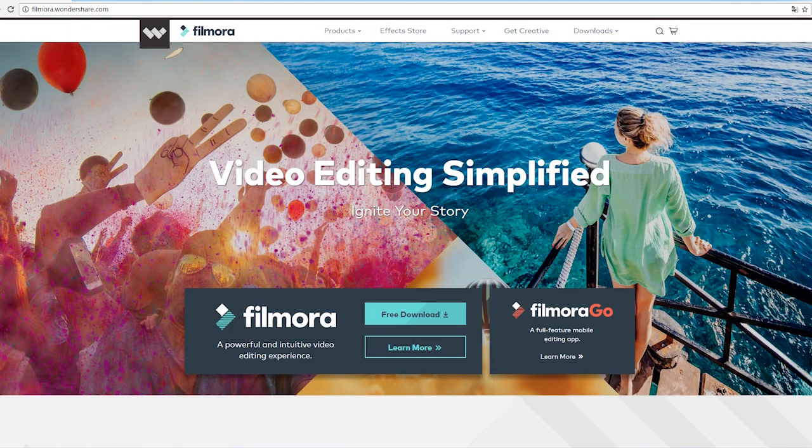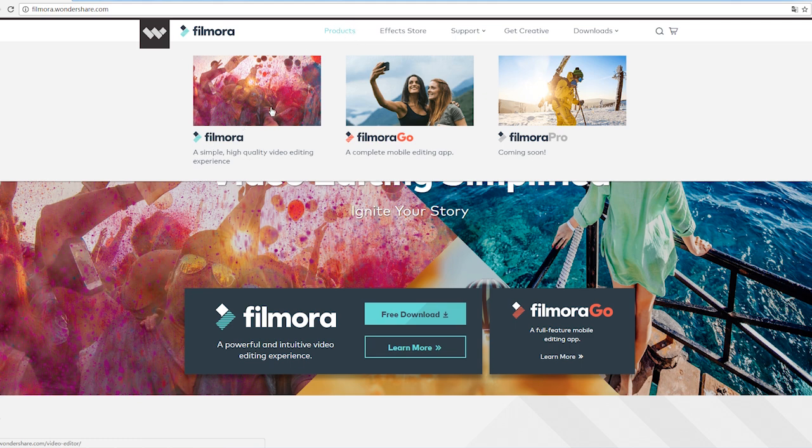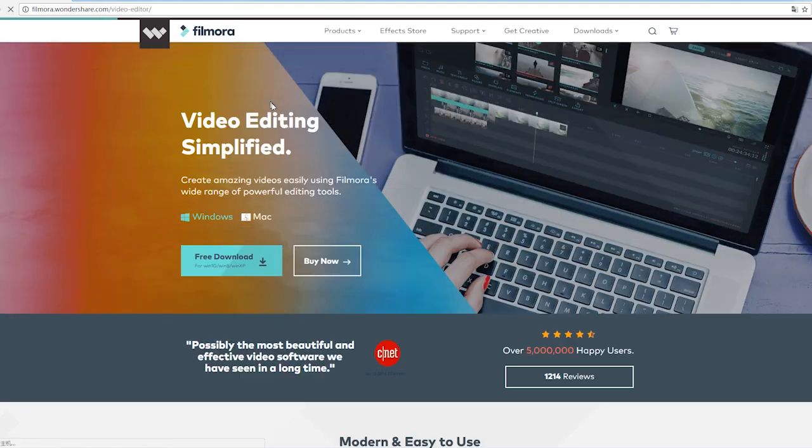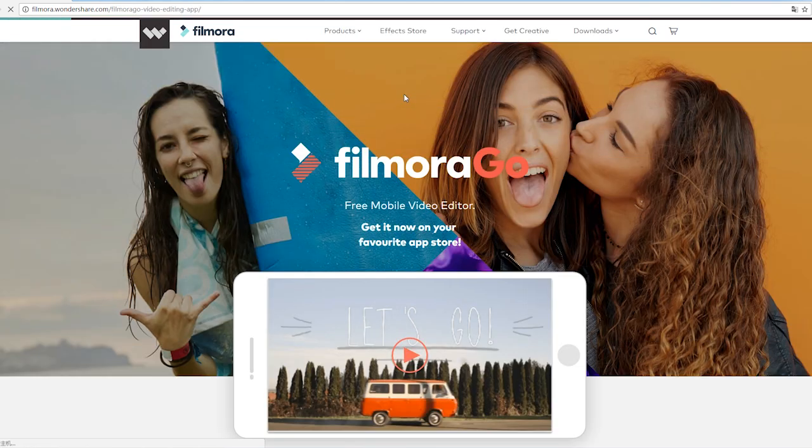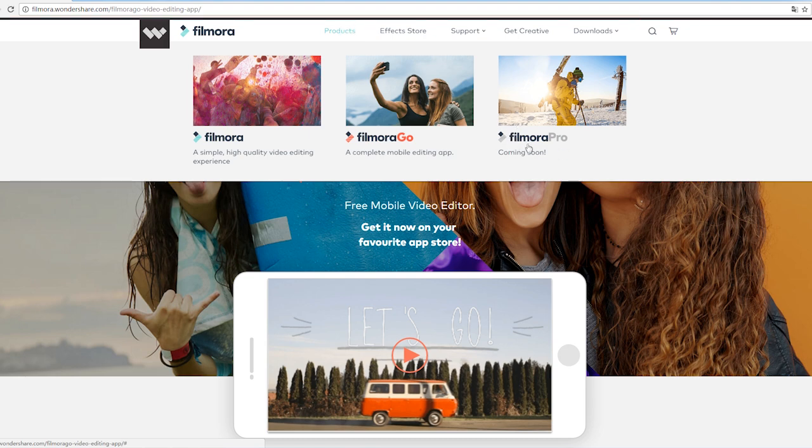Alright, let's scroll back. Click Product — there are three options: PC version, the page is redesigned too; and Filmora Go, which is the mobile version; and this Pro version, which is not released yet.